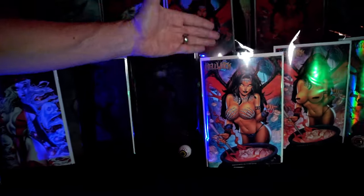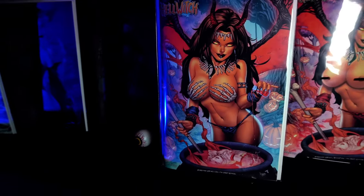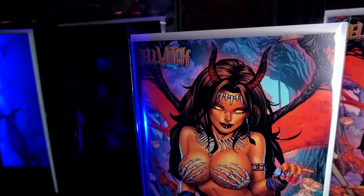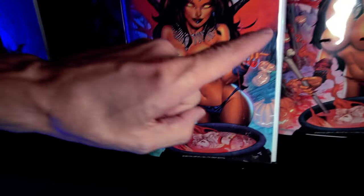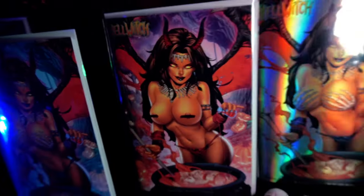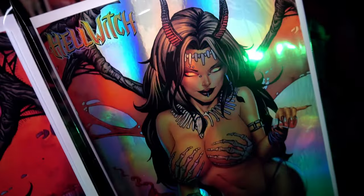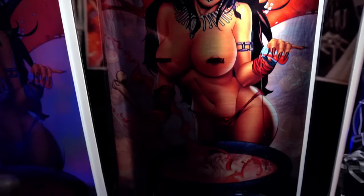Next up, the beautiful Hell Witch Forbidden Art, Hallow Craft edition by Anthony Spey. Notice Lady Death in the Cauldron, and the Risqué edition. The hollow foil nice, and the risqué metal. All serial numbered.